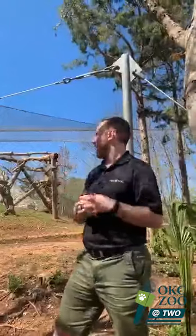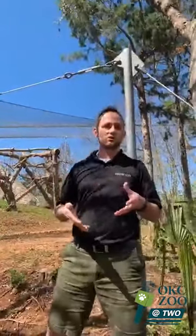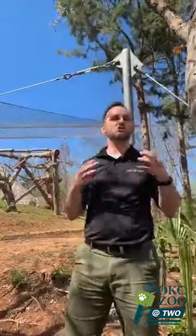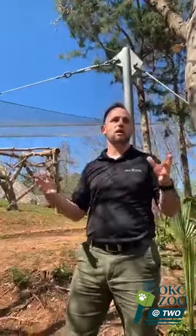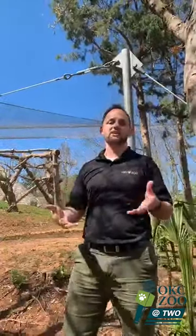Well, thank you very much. Stay tuned — we're going to be doing this every single day. The OKC Zoo at Two, 2 p.m. Central Time. Go ahead and join us, watch us on all of our social media platforms — Facebook, Instagram, Twitter — and keep up on our zoo website. We're going to be keeping in touch with you guys and sharing updates each and every day about the exciting things happening here at the OKC Zoo.